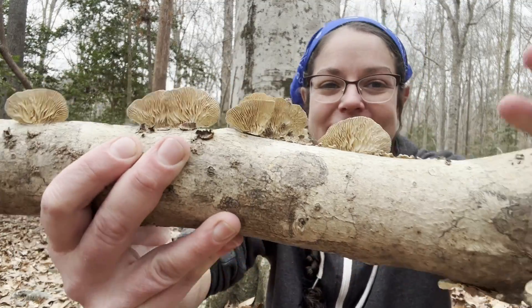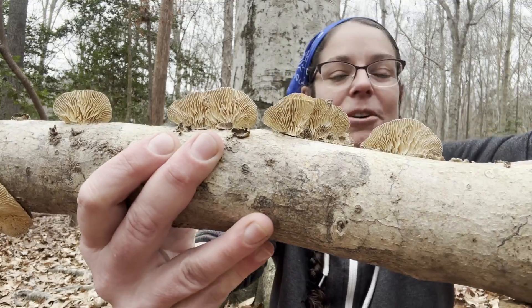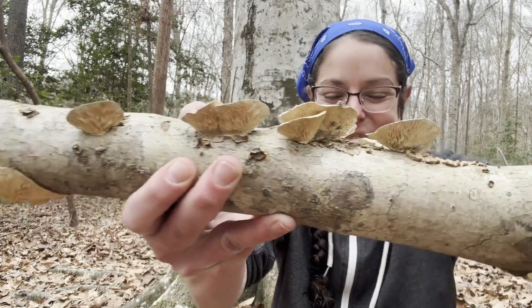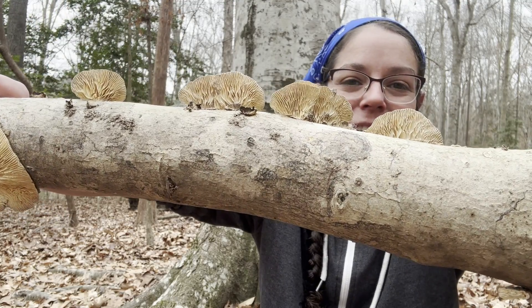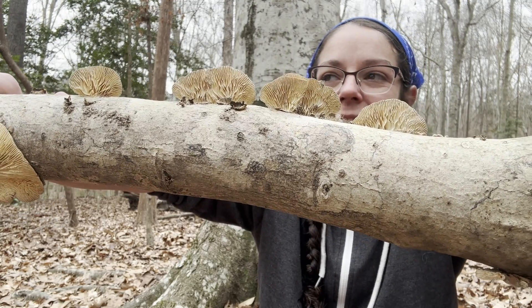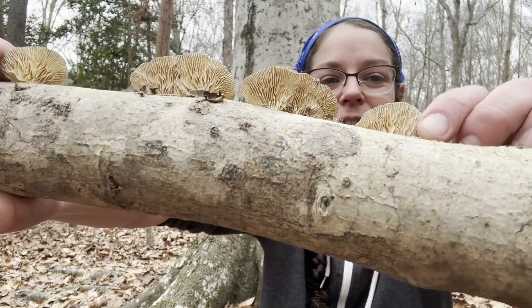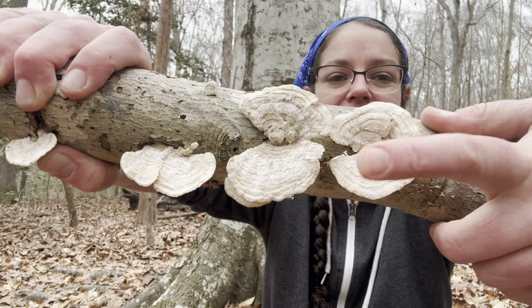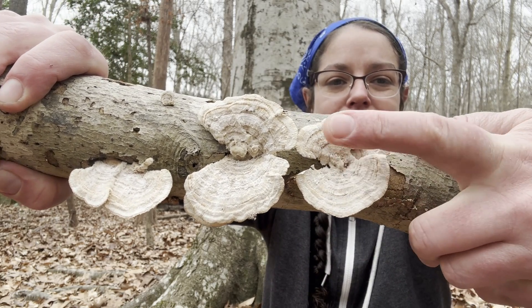However, it is actually a polypore, so it has the common name gilled polypore — which is ridiculous because that is a contradiction in terms. You have this sort of dry and crusty undersurface typically, and then on top you have a sort of nice, felty, furry, variegated, and banded surface. Oftentimes it's sort of a scallop shape.